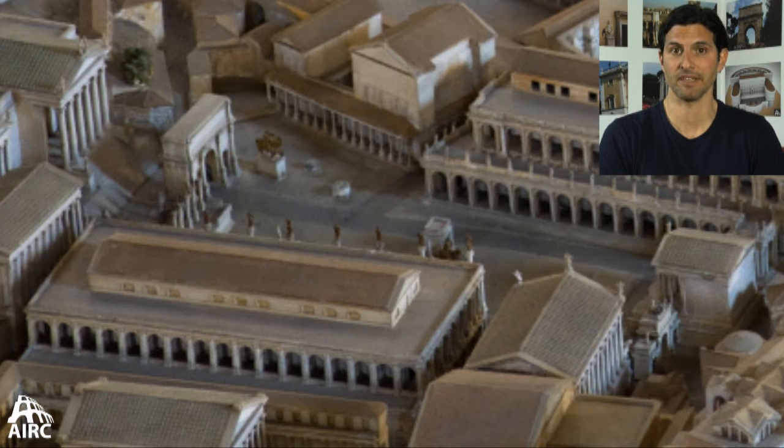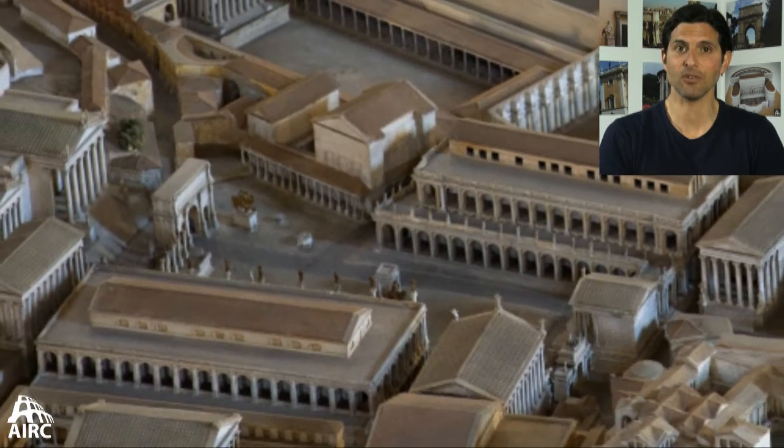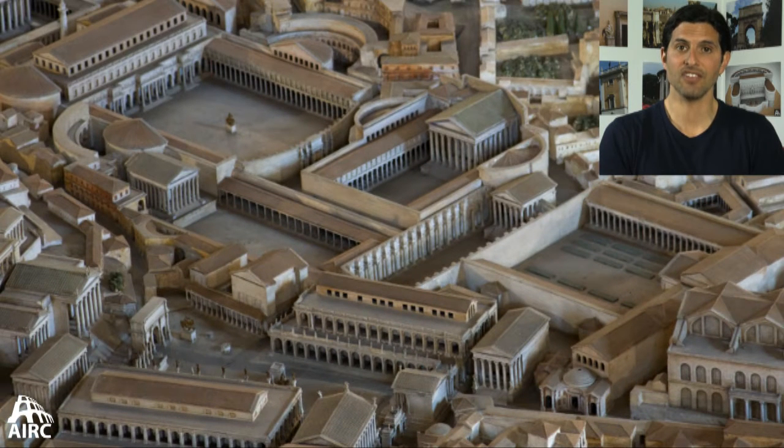By the second century BC, it's pretty typical to create regularized spaces wherever possible and line them with walls or porticos and colonnades. When you get down to the end of the Republic, the forum itself is too crowded and new spaces are needed. So what you do is dismantle pre-existing areas to create new open piazzas lined with porticos. And this is going to be a typical feature of the imperial forum.